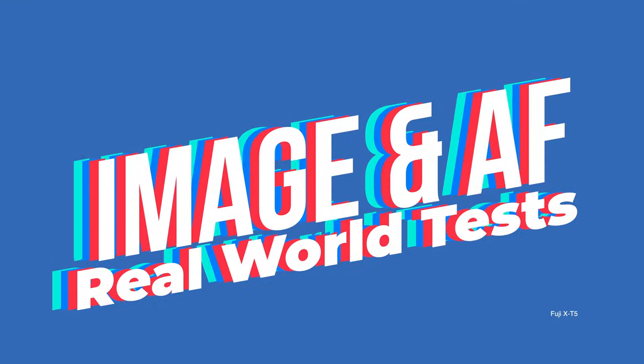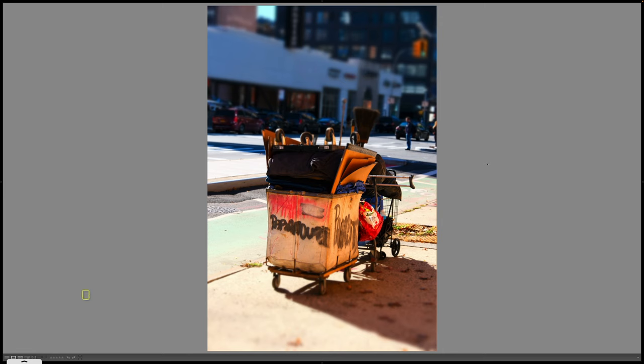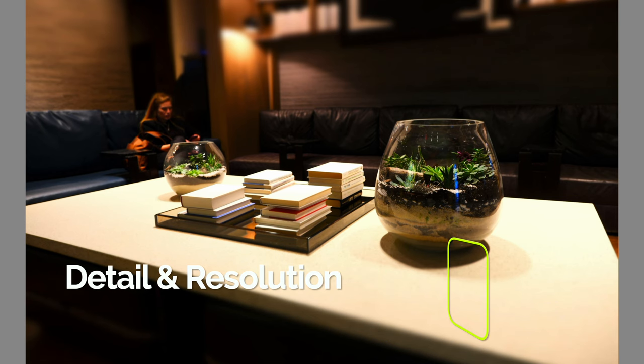Now let's switch over to Lightroom and take a look at some of these image samples and some of the autofocus tests. The first bunch of images we're going to look at were shot at the Fuji X-T5 event in New York City. I shot this image because it's a sort of typical still life with a person in the background.